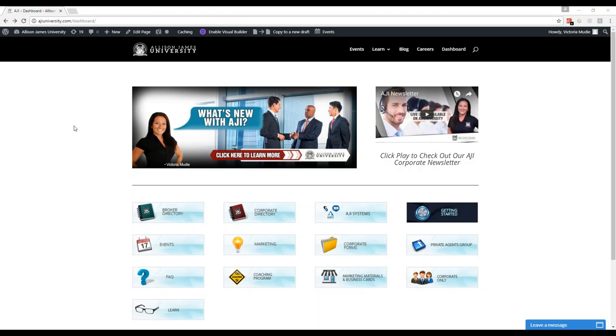Hi everyone, thank you for joining our July Florida Broker Roundtable meeting on how to secure and service listings, hosted by Robert Milligan.